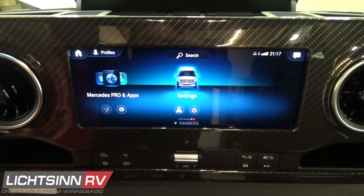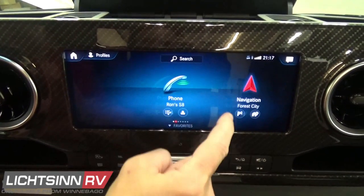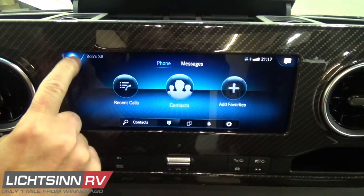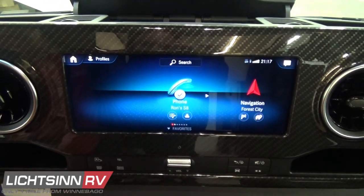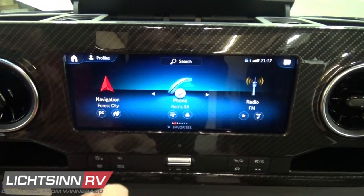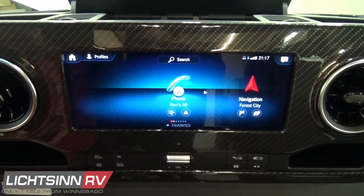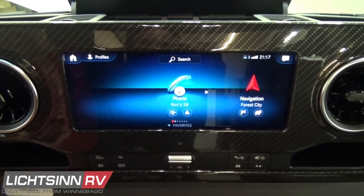All of this is controllable through the capacitive touchscreen monitor and also on the smart wheel steering wheel controls, with hard buttons down below. You can configure and adjust which favorites you'd like to show up first on that 10.25-inch touchscreen monitor.